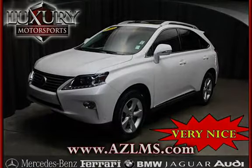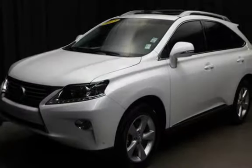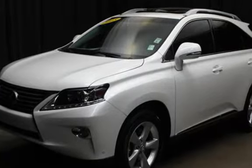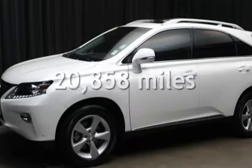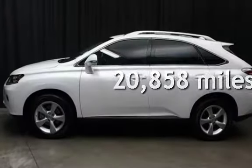This four-door SUV has a six-cylinder, 3.5-liter V6 engine, with all-wheel drive and an automatic transmission. This Lexus is a great value with less than 21,000 miles on the odometer.